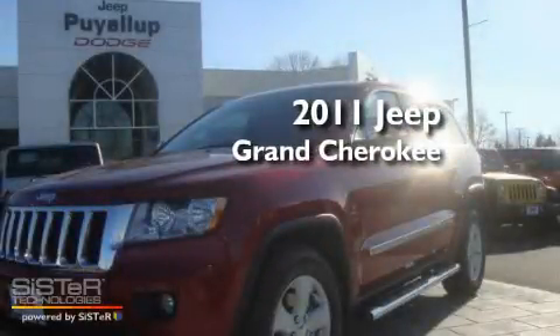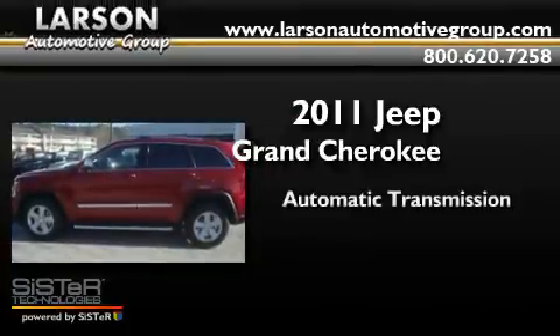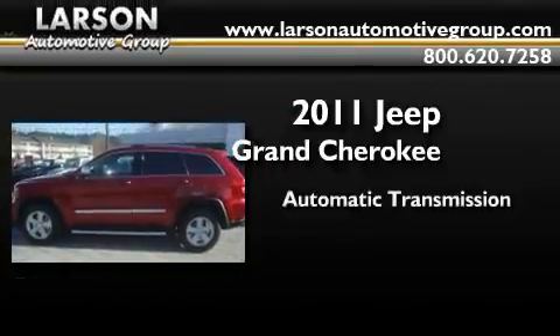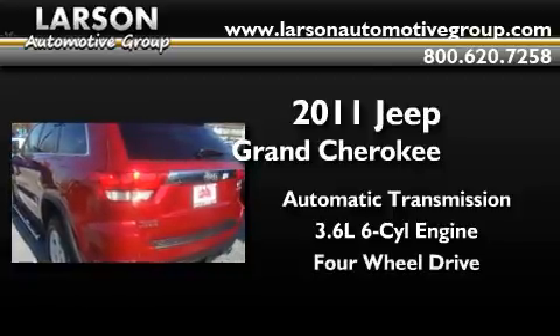This is a brand-new 2011 Jeep Grand Cherokee. This SUV has an automatic transmission, a 3.6-liter V6, and the added safety and control of four-wheel drive.